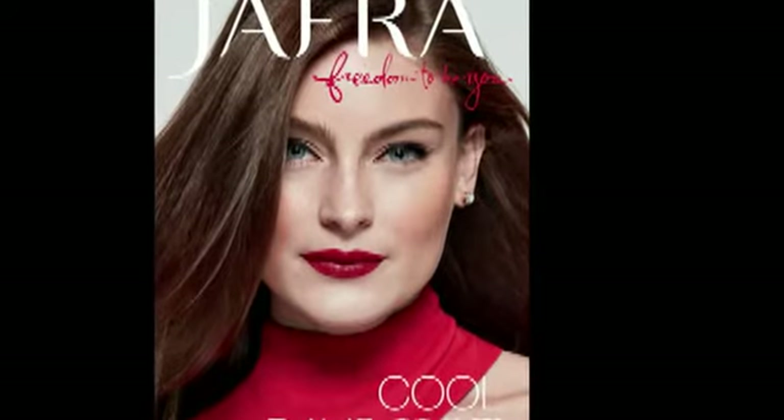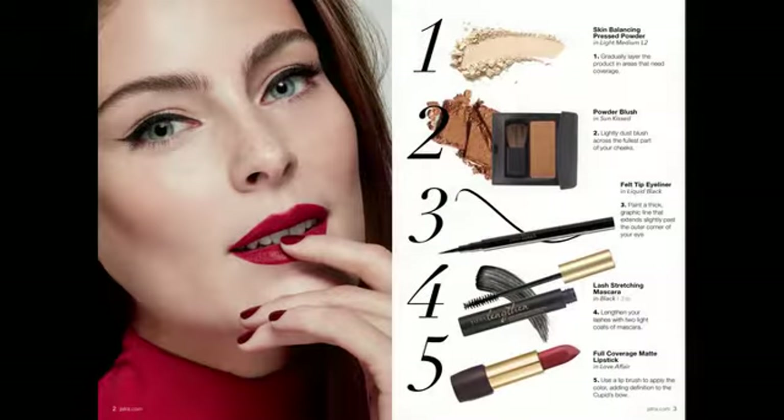This whole promo is awesome and it includes five products. If you want to mimic our model's exact look, you can do these five steps. These are the five items that you can get.